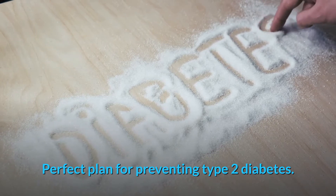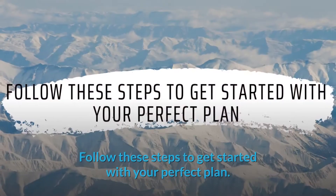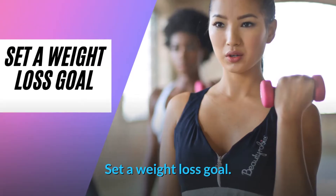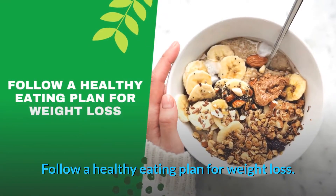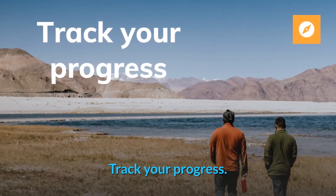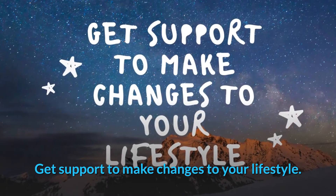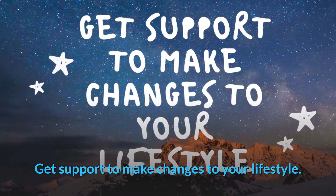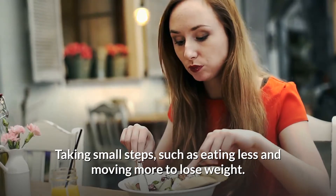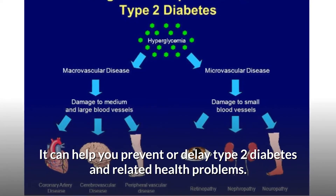The perfect plan for preventing type 2 diabetes includes these steps: set a weight loss goal, follow a healthy eating plan for weight loss, move more, track your progress, talk to your health care team, and get support to make lifestyle changes. Taking small steps such as eating less and moving more to lose weight can help you prevent or delay type 2 diabetes and related health problems.